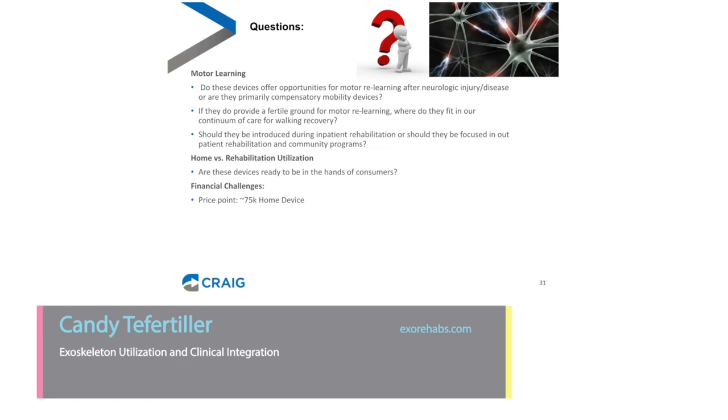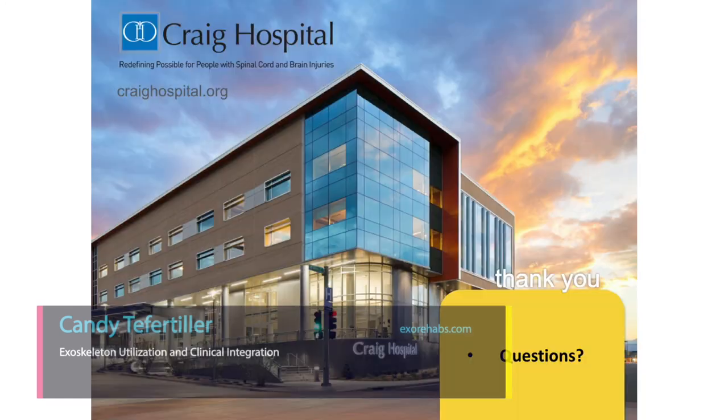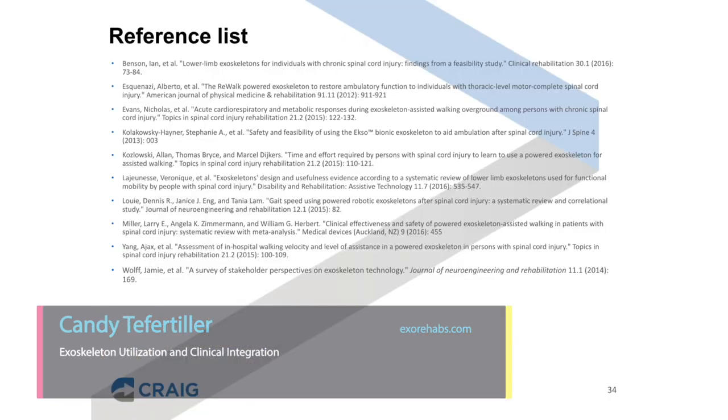There are also financial challenges — most individuals can't afford to pay $75,000 out of pocket for a home device. While saying all that, I want to express that I'm cautiously optimistic. I'm excited about how the technology has evolved over the last 10 years, and I'm really hopeful it will continue evolving so that at some point people can make a decision whether they want to mobilize in a wheelchair or in an exoskeleton. Thank you for your attention today, and I hope you have a great rest of your conference.